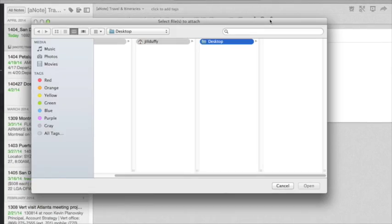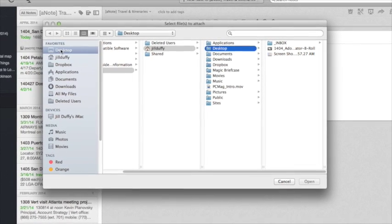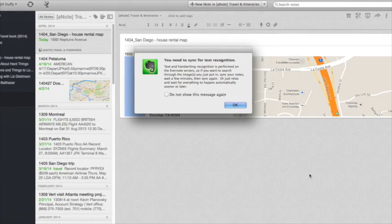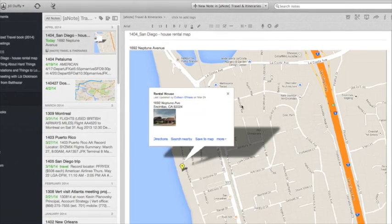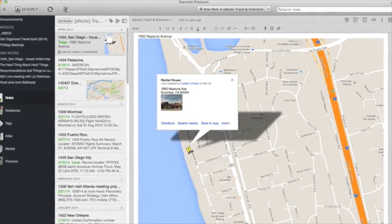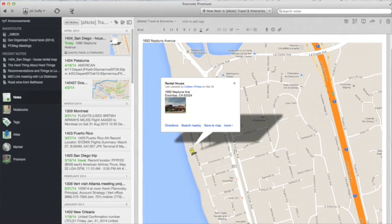If you're an Evernote user you can essentially do the same trick in Evernote. Just jot down the information you need or upload the images that you want, and then save it offline if you're an Evernote premium user, or sync it to another app that supports Evernote and allows you to save information offline on your phone.